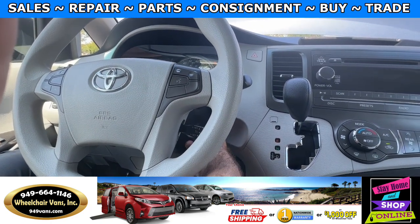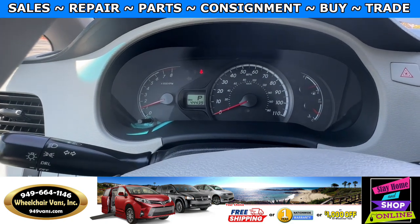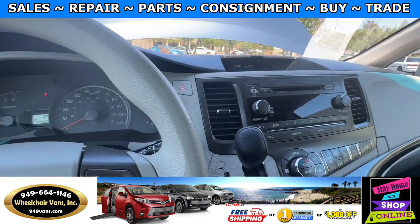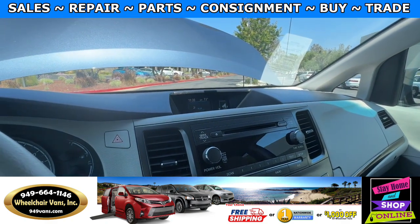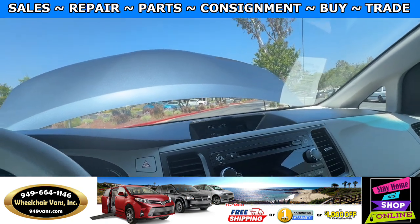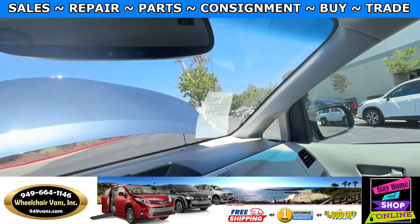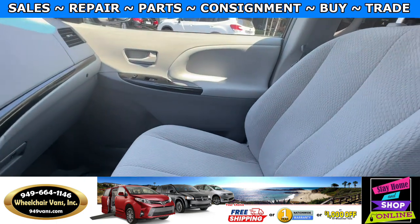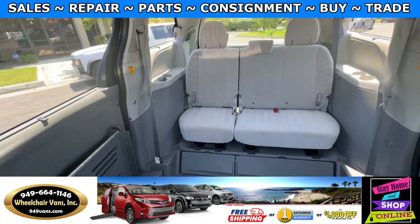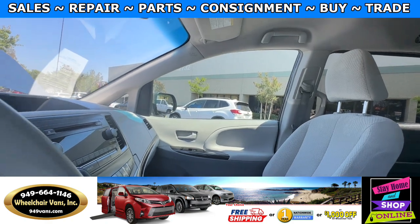Let's go ahead and start up the van. This van here is going to have 44,000 miles and will also have a backup camera. Up here you'll have the controls for the automatic doors and lift gate. Here's the view of the front seat and the back seats. Let's go ahead and listen to the engine.